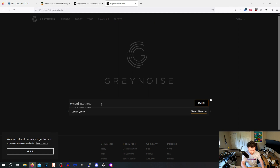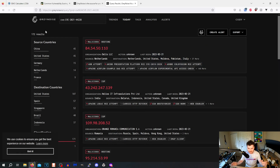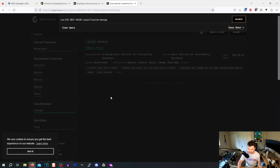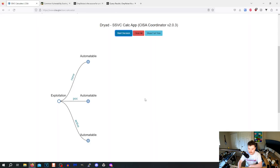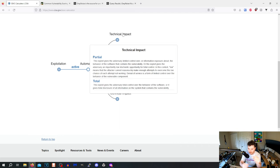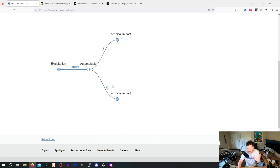For exploitation status, let's go to GrayNoise — everyone's favorite internet narc for APTs and skids. We'll search CVE-2021-44228. We have 172 results. Some scanning is benign — Stitching Dutch Institute, interesting. So we have active exploitation confirmed. Last seen today. If you argue otherwise, go take a hike. So: exploitation confirmed, automatable confirmed.